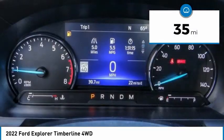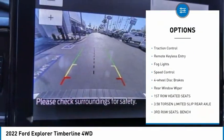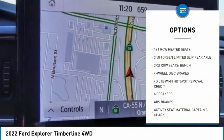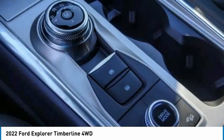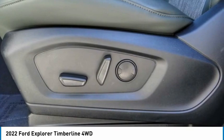Here are some of this vehicle's great options: electronic stability control, alloy wheels, power lift gate, brake assist, traction control, remote keyless entry, fog lights, speed control, four-wheel disc brakes, rear window wiper. A vehicle like this doesn't come along every day.